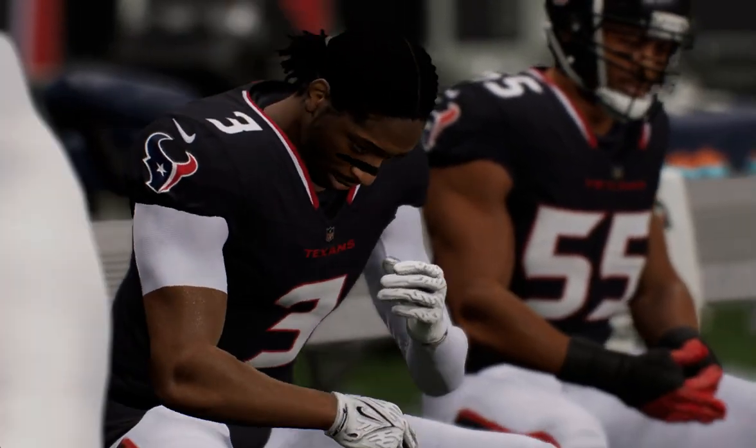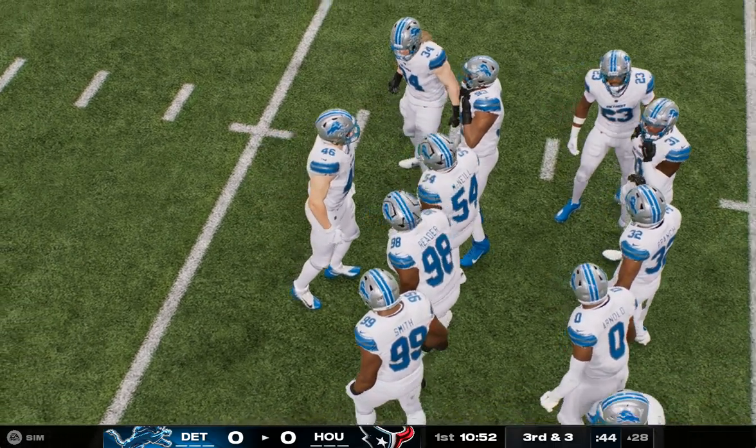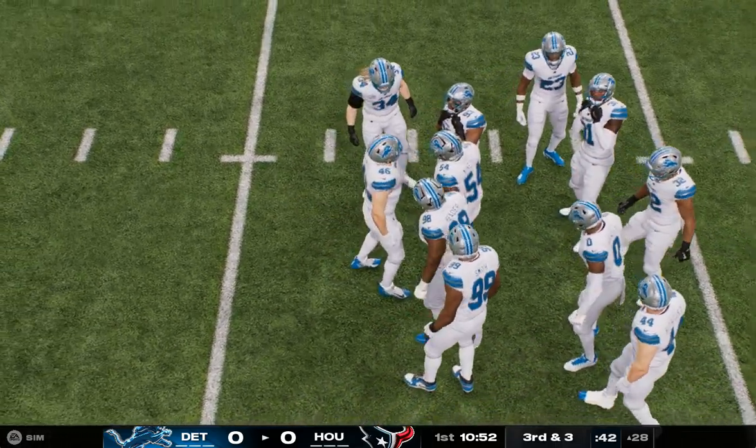A timeout is called here because a member of the Texans is in some discomfort. As the medical staff takes a look, we'll step aside.